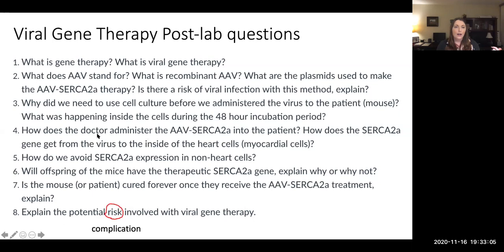More post-lab questions: How does the doctor administer the viral gene therapy to the patient? How is the virus getting inside the cells to deliver the therapeutic gene? How do we avoid SERCA2a expression in non-heart cells — how do we make sure we are specifically targeting the heart muscle cells? Will the offspring of mice receive the therapeutic gene — why or why not? Is the patient or mouse going to be cured forever from the genetic disease — why or why not? And lastly, what are potential complications involved in viral gene therapy? Note that risk should really say complication, so you can discuss possible complications.